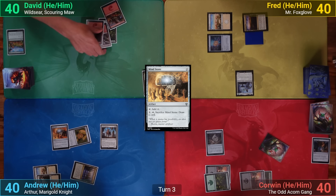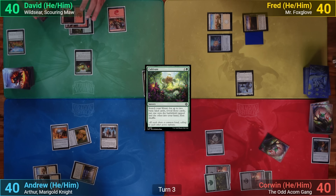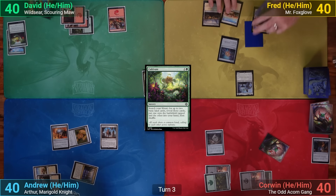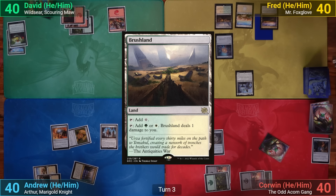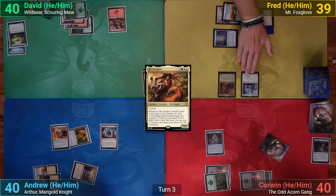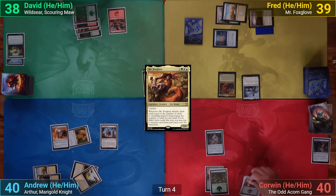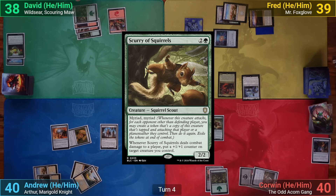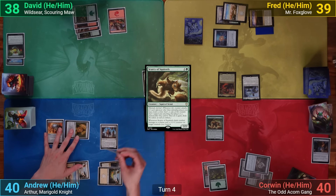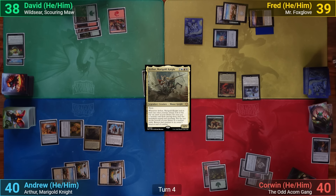David draws, plays a Mountain, and ramps with Cultivate, finding a Forest into play and one to hand. Fred draws, plays a Brushland, then casts Mr. Foxglove. He swings Lord of the Third Path at David for two and passes. Corwin quickly draws, casts Scurry of Squirrels, and passes. I draw and cast Arthur, then go to combat — missing that Arthur has haste, I only swing the Loyal Warhound at David for three and pass.